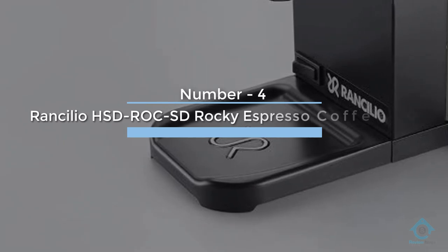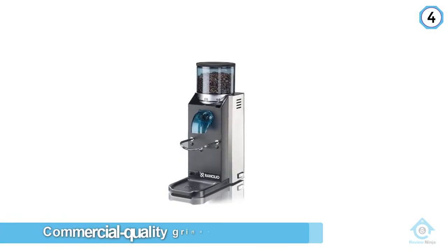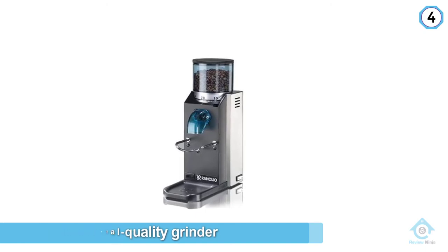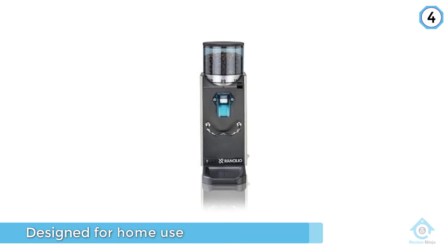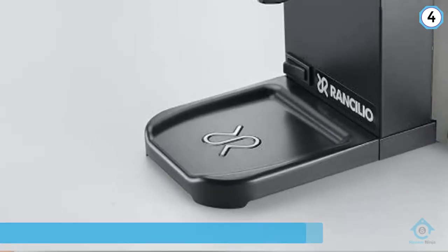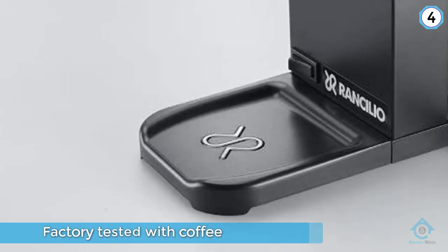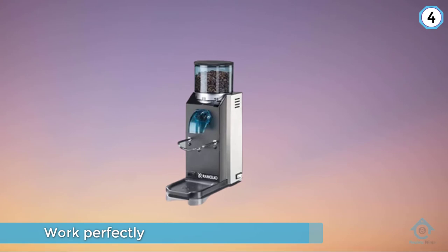Number four: Rancilio HSD Rocky Espresso Coffee Grinder. The Rancilio Rocky is a commercial quality grinder designed for home use. Don't be shocked when your new machine arrives with coffee dust within it — every model is factory tested with coffee to ensure they work perfectly. Like the Vario, the Rocky was built for the home coffee brewing fanatic who wants the perfect grinding companion and is not willing to sacrifice on quality. The difference, however, is that the Rocky is a workhorse and can handle more — it would fit in nicely in a large household or even a small office or cafe.